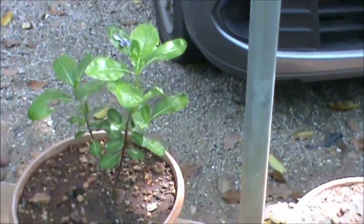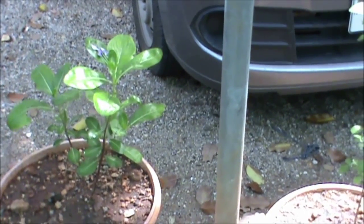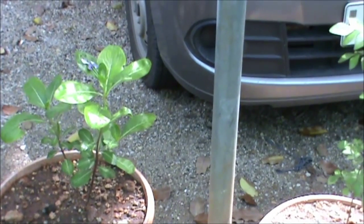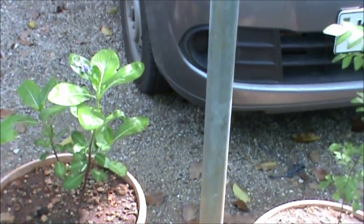This is Catharanthus roseus. The root and leaf is used — vincristine and vinblastine is extracted from that, and that is used for cancer.